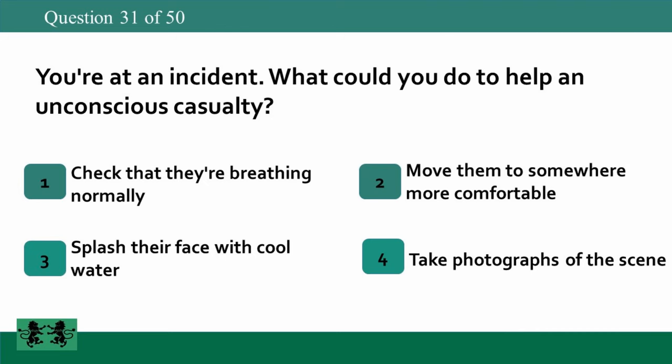You're at an incident. What could you do to help an unconscious casualty? 1. Check that they're breathing normally. 2. Move them to somewhere more comfortable. 3. Splash their face with cool water. 4. Take photographs of the scene. The answer is 1: check that they're breathing normally.